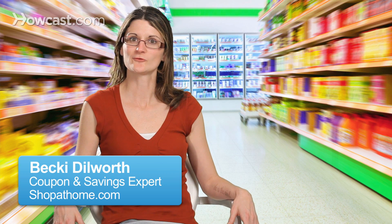I'm going to talk about how to save on fresh produce and meat. These are not common coupons that we see — we're not getting these in our Sunday papers at all. But there are still a lot of ways to save.